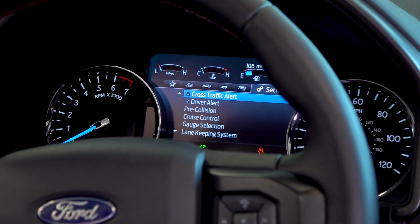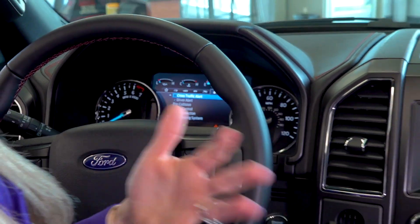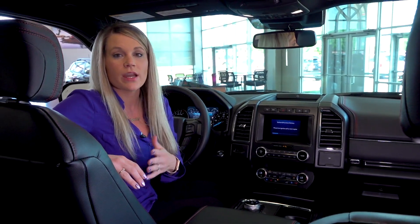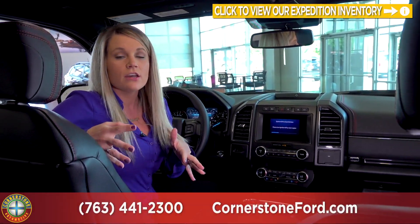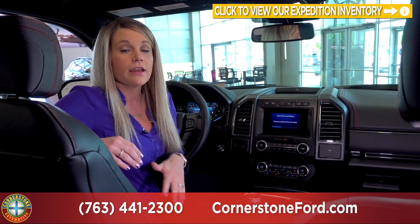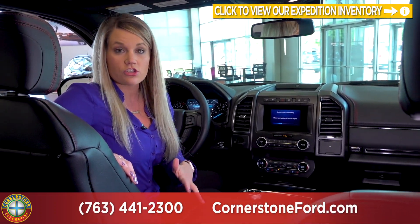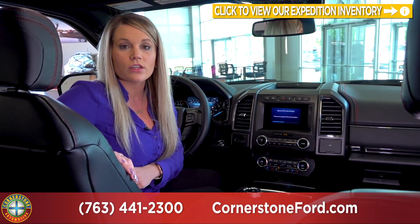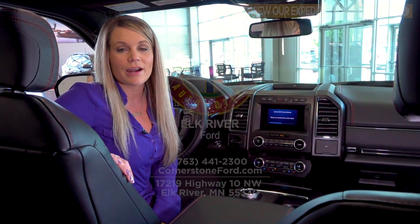So we just went through all of the features of the 2020 Ford Expedition. We have a great variety on our lot with all three trim levels and a multitude of packages, so we can really deck out your vehicle or get you something a little more basic. If you have questions, want to take one for a test drive, or if I missed anything, give us a call at 763-441-2300 and don't forget to check us out at cornerstoneauto.com.